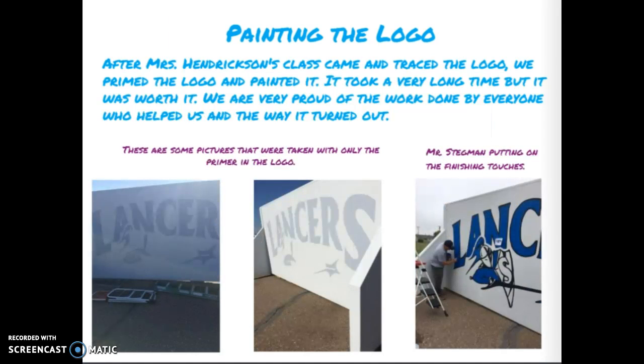Painting the logo: after Mrs. Hendrickson's class came and traced the logo, we primed the logo and painted it. It took a very long time, but it was worth it. We are very proud of the work done by everyone who helped us and the way it turned out. Here are some pictures taken with only the primer, and here is Mr. Stegman putting on the finishing touches.